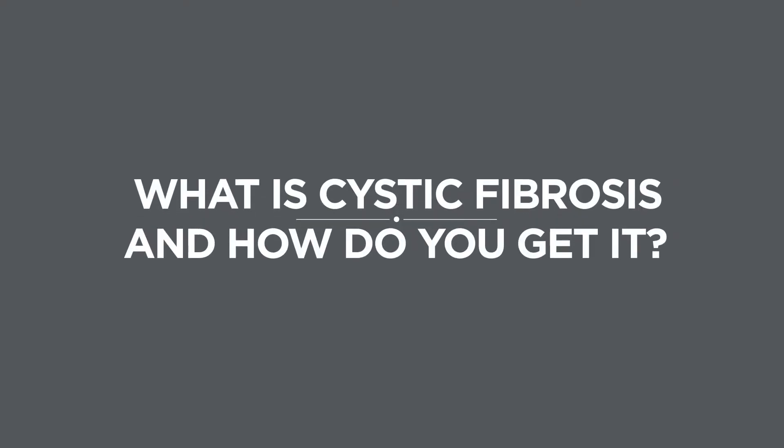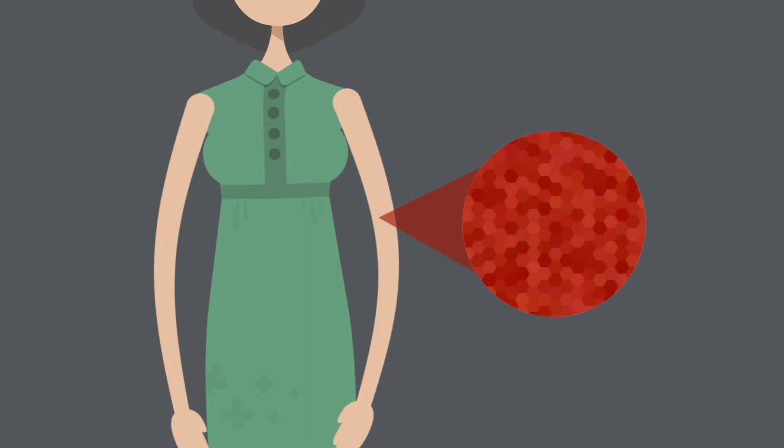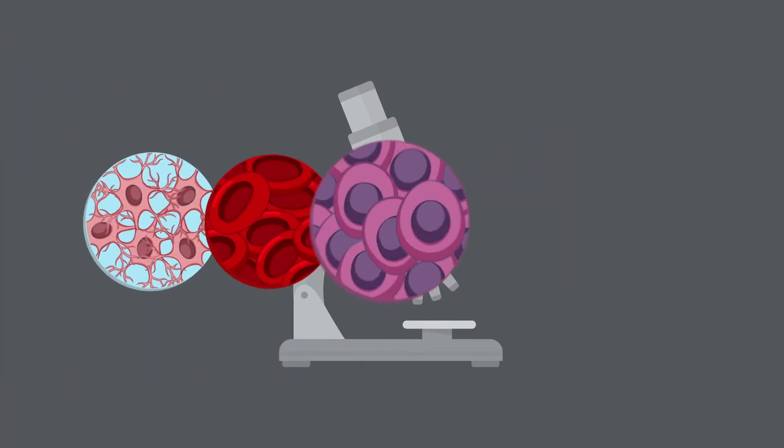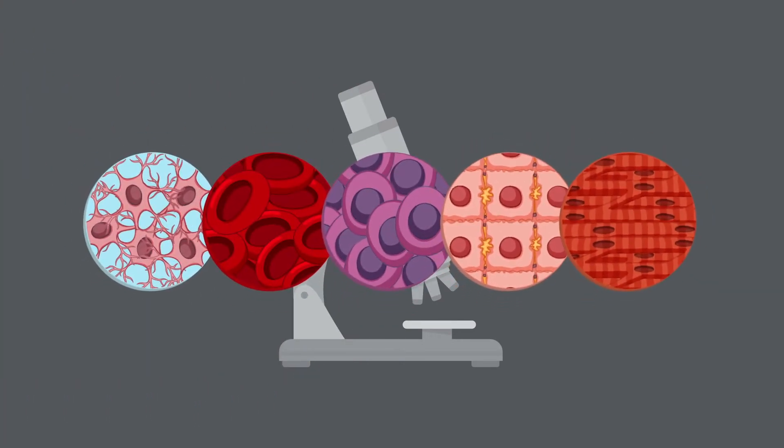What is cystic fibrosis and how do you get it? Your body is made up of trillions of cells, which are like tiny building blocks that you can only see through a very powerful microscope. Cells have lots of different jobs to do in the body, which help it to work.